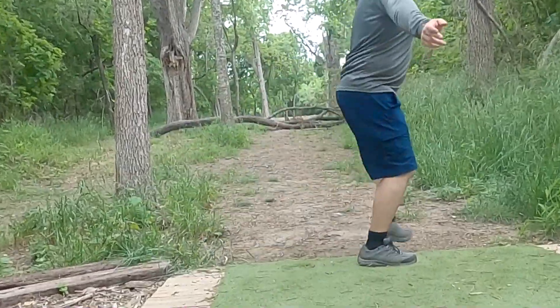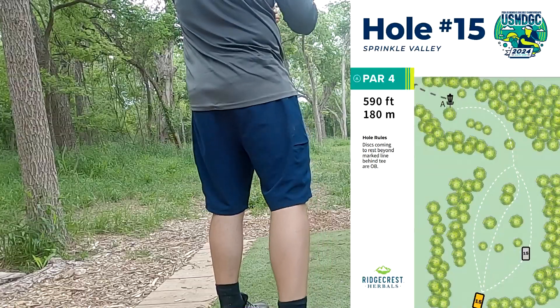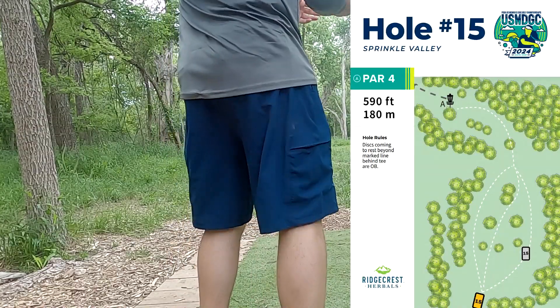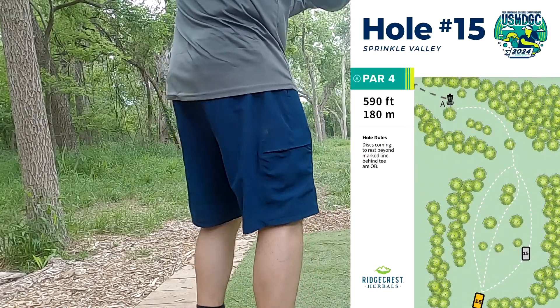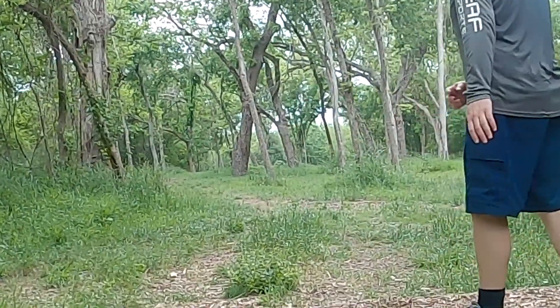Hole fourteen — unfortunately there was a little bit of a technical issue with my camera — but it was a 280-foot straight shot. I ended up leaking right, had a 50-footer, take a par, and move on to the next hole.